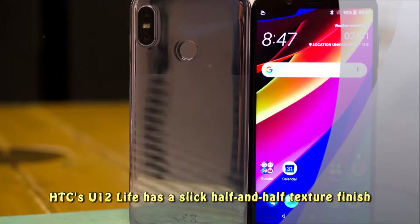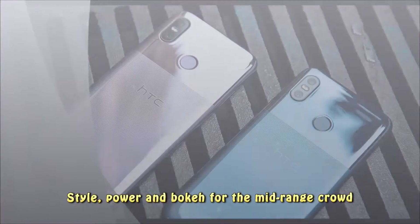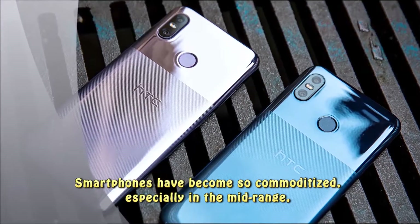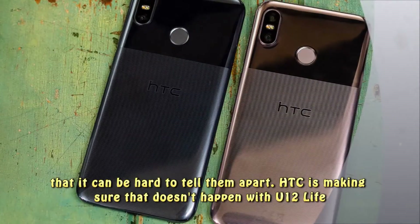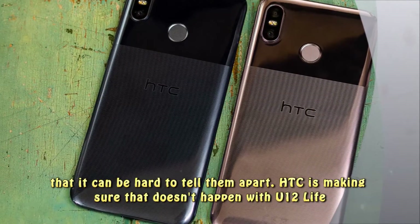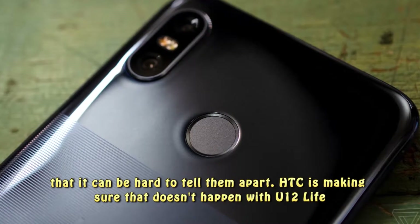HTC's U12 Life has a slick half-and-half texture finish — style, power, and bokeh for the mid-range crowd. Smartphones have become so commoditized, especially in the mid-range, that it can be hard to tell them apart. HTC is making sure that doesn't happen with the U12 Life.